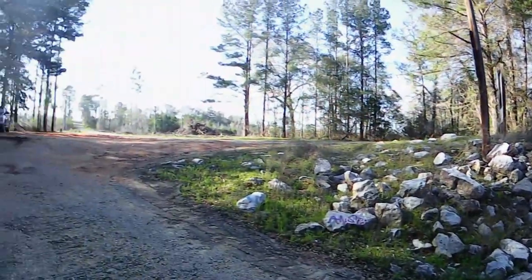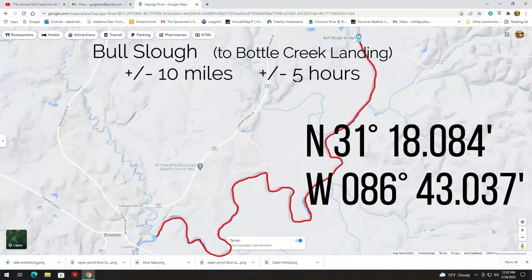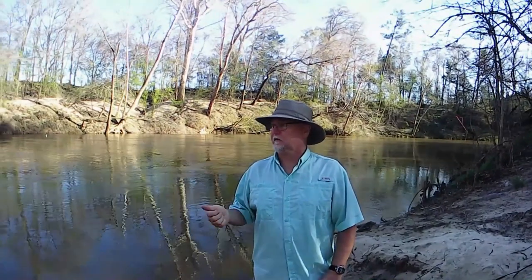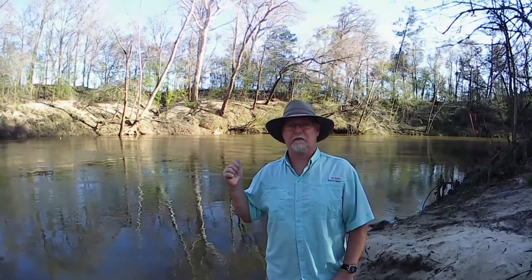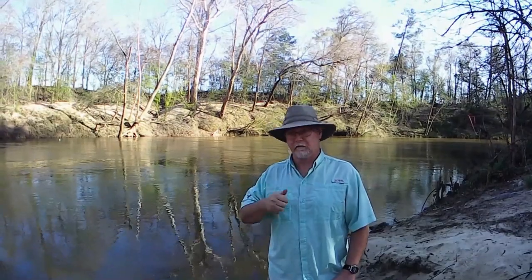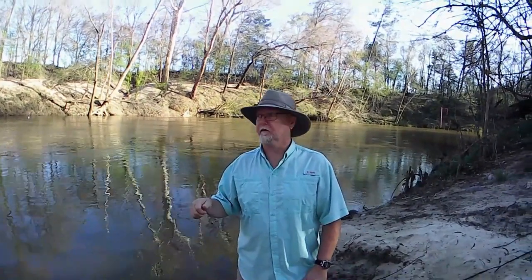The next landing down will be the Bottle Creek landing. This is the Bottle Creek landing on the Sepulga River in Brooklyn, Alabama. This is the last landing actually on the Sepulga River. However, the next landing down from here is Cotton House landing on the Conecuh River. Rather than run all the way back down to Cotton House to shoot a segment, I'll use the same segment I shot at Cotton House landing for the Conecuh River and add it in.